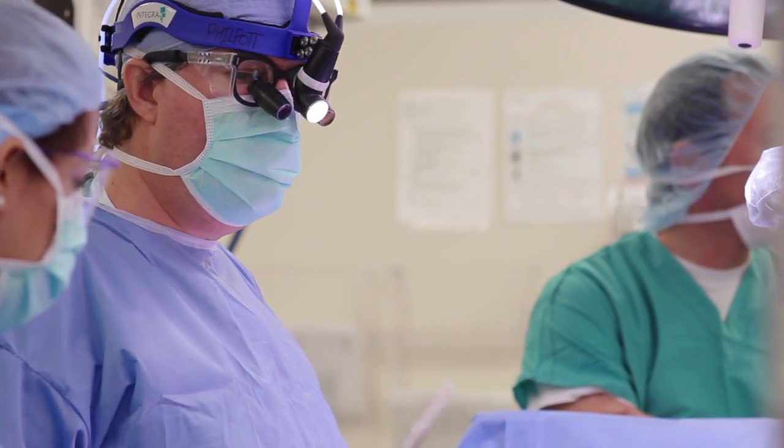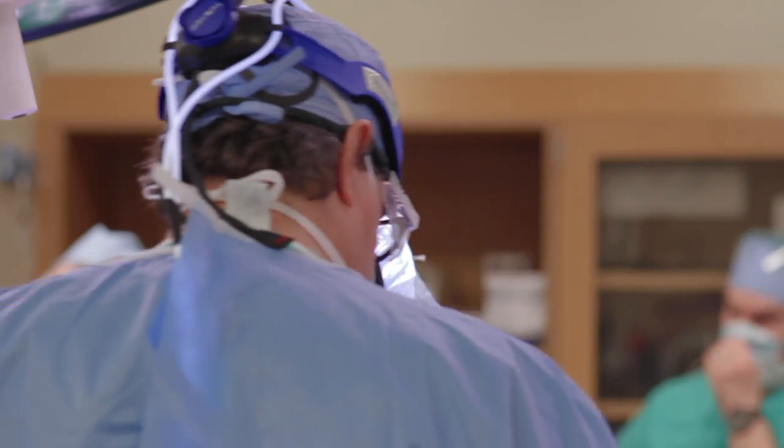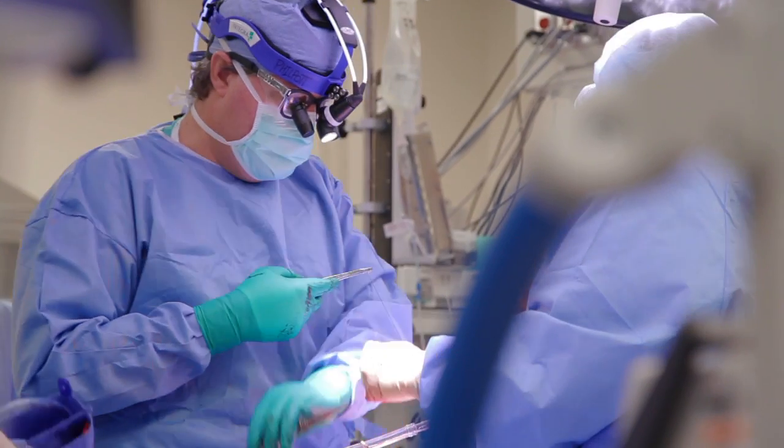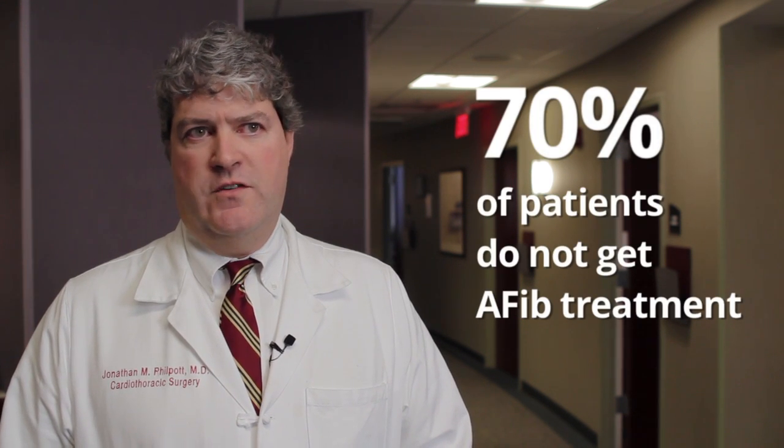The best way to treat a patient who has a heart valve issue and who also has atrial fibrillation is to address both at the same time, doing both operations precisely and correctly. The vast majority of patients who go to the operating room for open heart surgery do not get their AFib treated — about seventy percent of them overall don't.